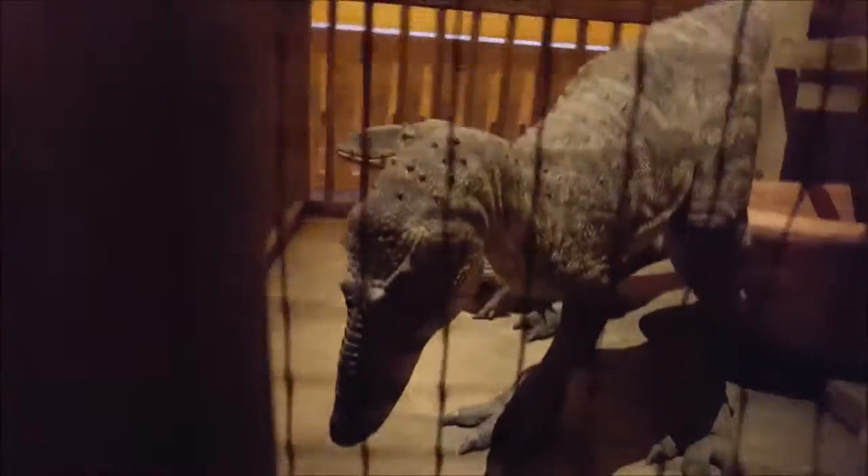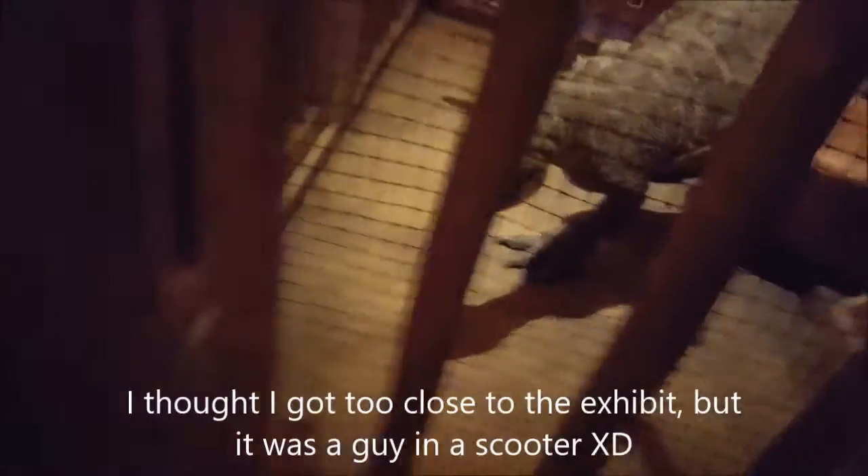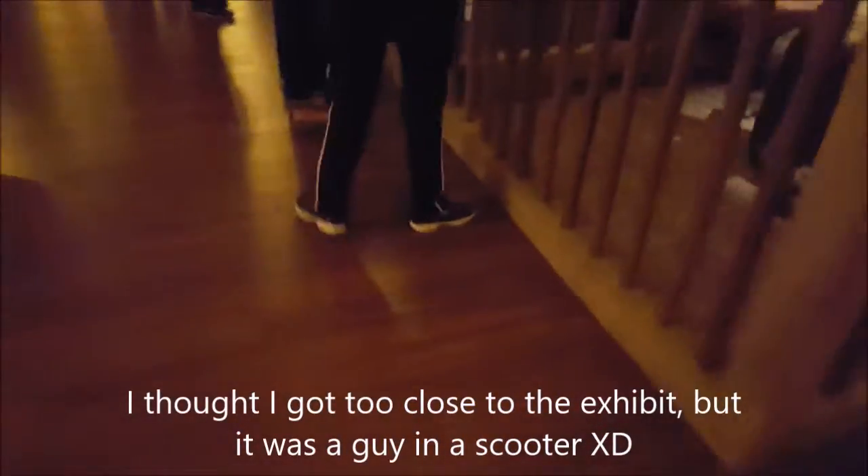When Noah took the dinosaurs, he took the juvenile dinosaurs. Here we go — T-Rex. Or at least the juvenile T-Rex. Yeah, that's pretty cool.